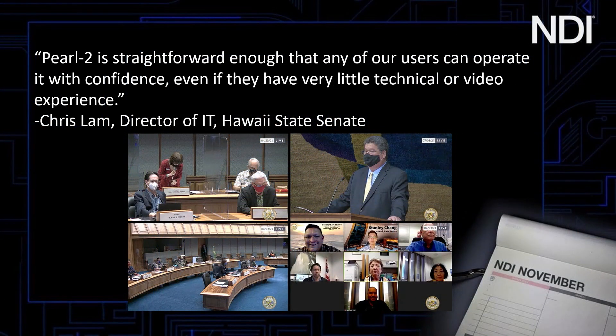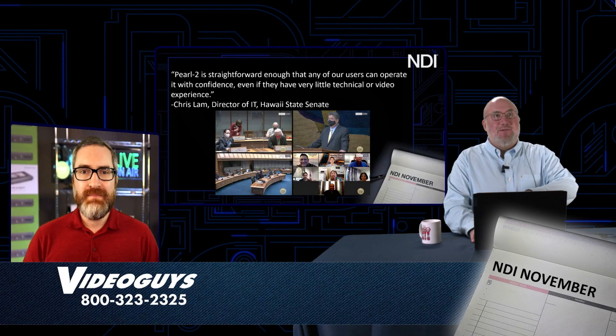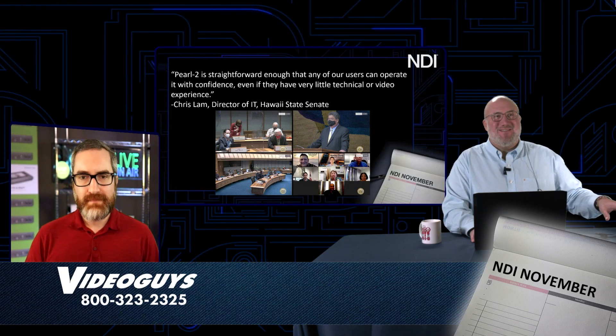You can have this in a rack-mounted version or the standalone version — that's important because some places have an AV gear closet and others don't. What was so incredible about this solution is that other municipalities have reached out because it's such a fantastic case solution. And with the new NDI Bridge, in theory we can link the Hawaii Statehouse with New York, California, and Texas Statehouses, because we can now go beyond the local area network to the whole world through Bridge.